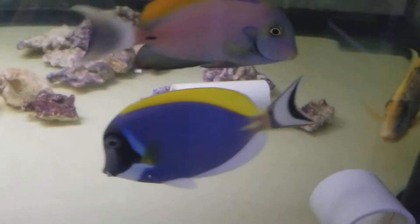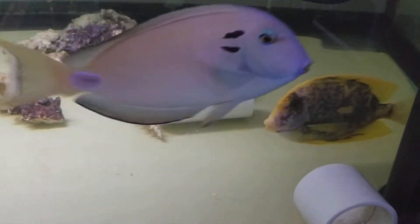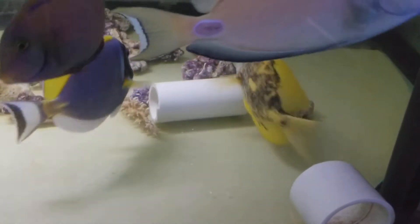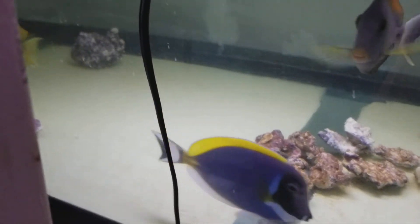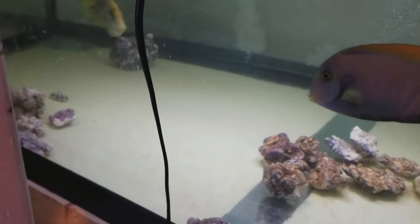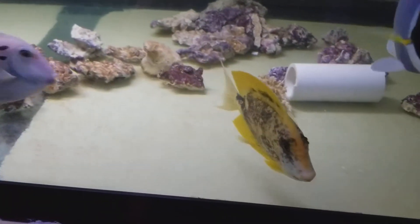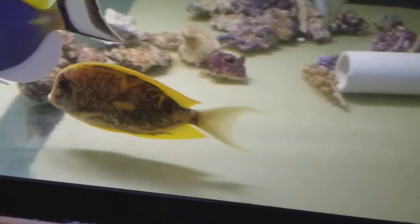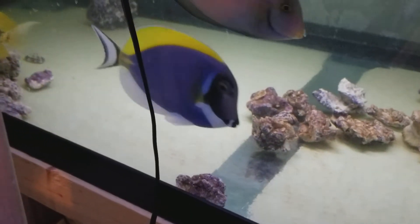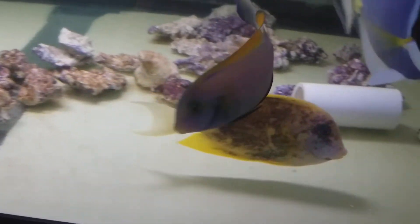Hey everyone, how are you doing? It's Ed with the Reef Pointer. I just wanted to update a video of what they're calling a mutant tang. It's a bristletooth, about six and a quarter inches, that is Cebu with some wicked colors. In a bristletooth you're never going to see with yellow — so if you like rare, that's super rare.